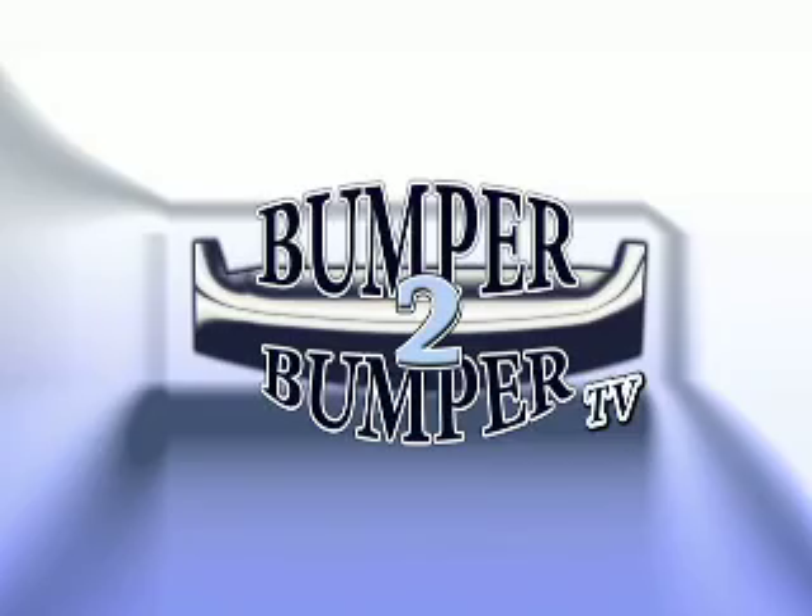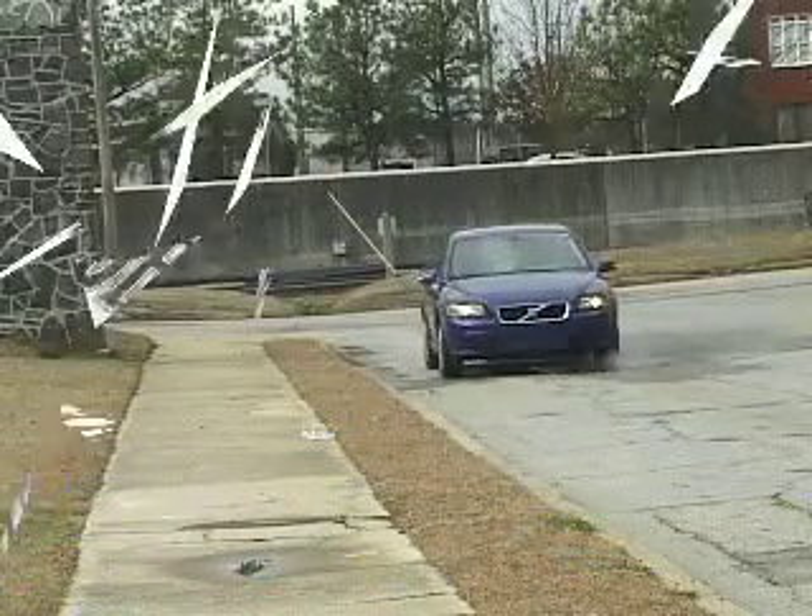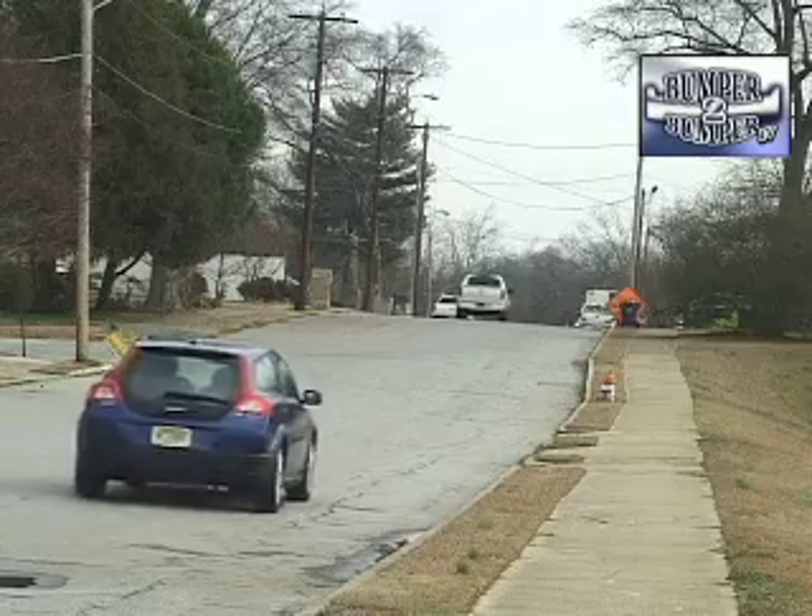This is Bumper to Bumper TV. This is a real car, not a concept turned loose on the streets.